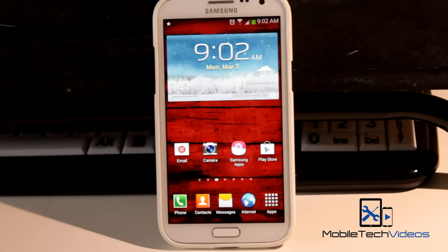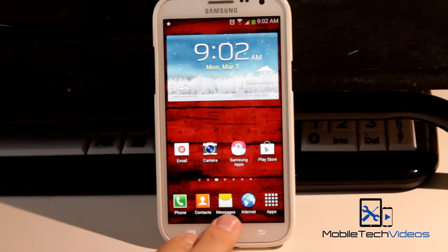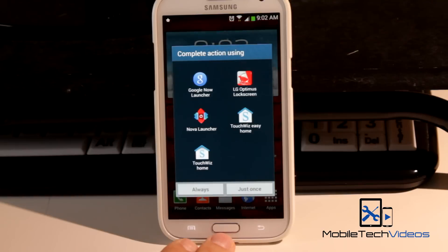So with that being said, I should not be able to get the new Google Now Launcher. It's also referred to as the Google Experience Launcher. But a gentleman over on XDA has ported the APK and provided it for us and we can download it. And it's pretty cool that they've done that.